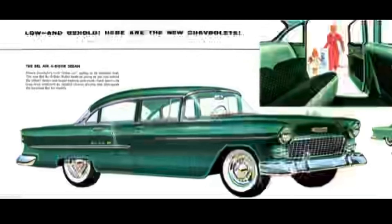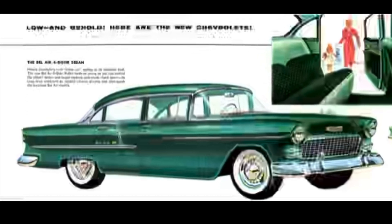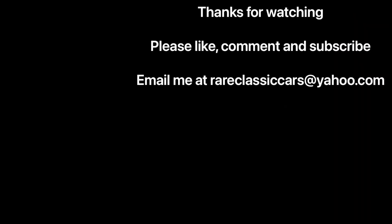Hope you enjoyed this overview of Chevrolet's original small block engine. Thanks again for watching and take care. If you enjoyed this video, please like, comment, and subscribe, as that helps the YouTube algorithm serve it up to more people like you.